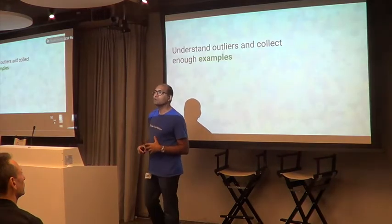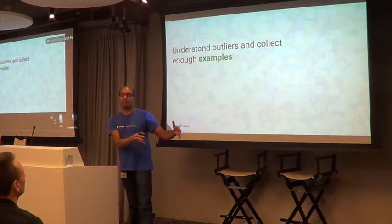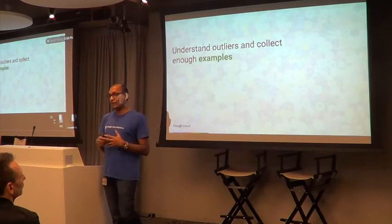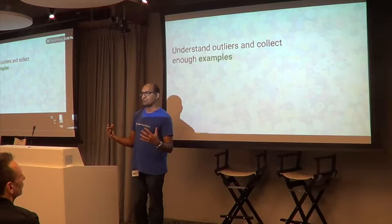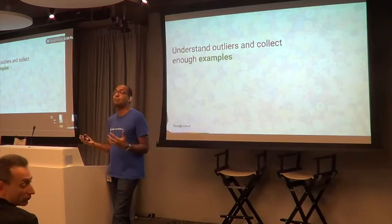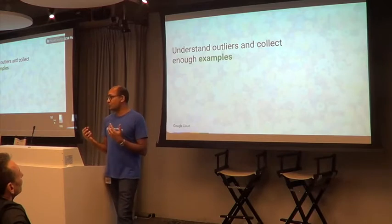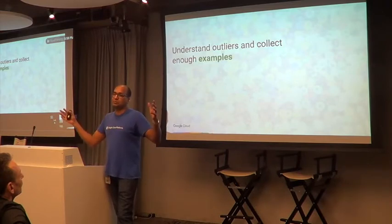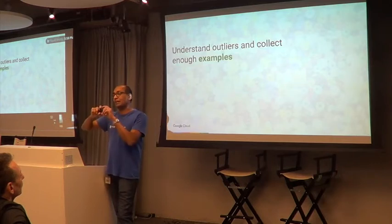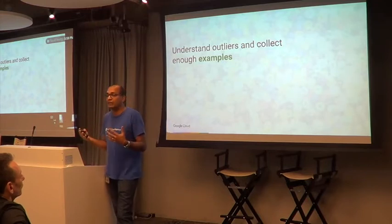The philosophy here is: you go out, understand those outliers, and rather than discard them, you say this thing is strange in my data so I have to go collect more examples. We train on all of the data we have, and if we find skews, we go collect enough examples. When we say data collection takes a long time, this is what we mean.